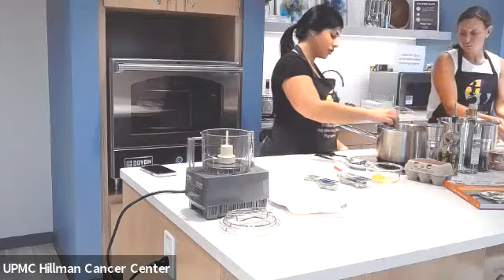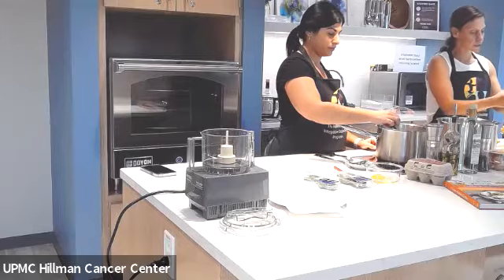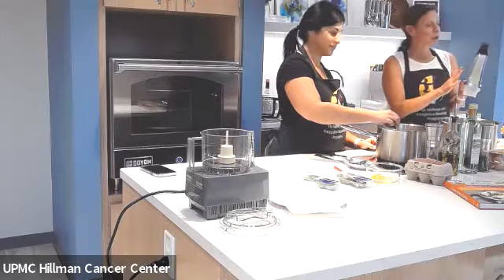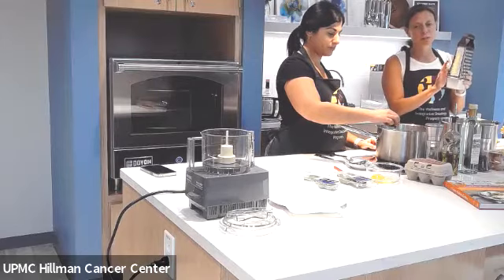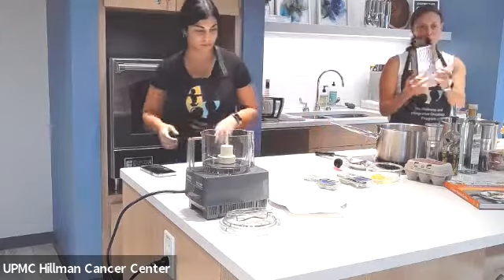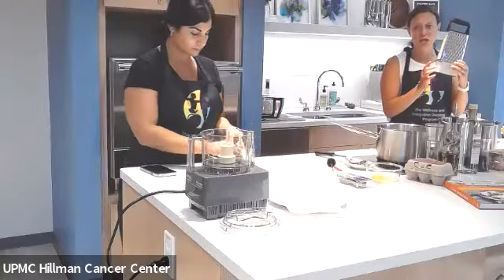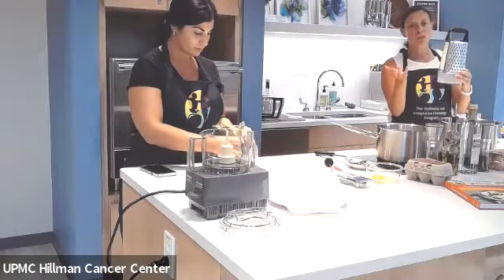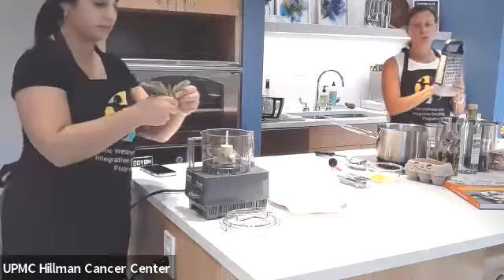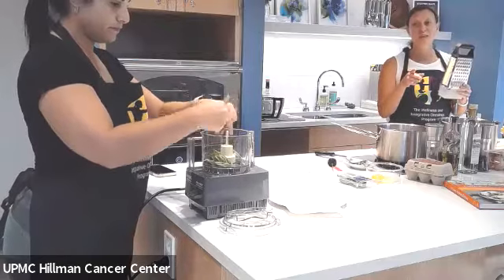We also invested in a grater slash zester. As long as you know which side to use, it works well. This was $15 at Target, but it's not just a zester — it's a grater for many purposes. I really liked that it had a container underneath to capture the zest. Just some tools to make your life a little bit easier. You can peel off that lemon peel and mince it up for your zest, but it does make a difference. I always skip the zesting — I'm not going to do it anymore.